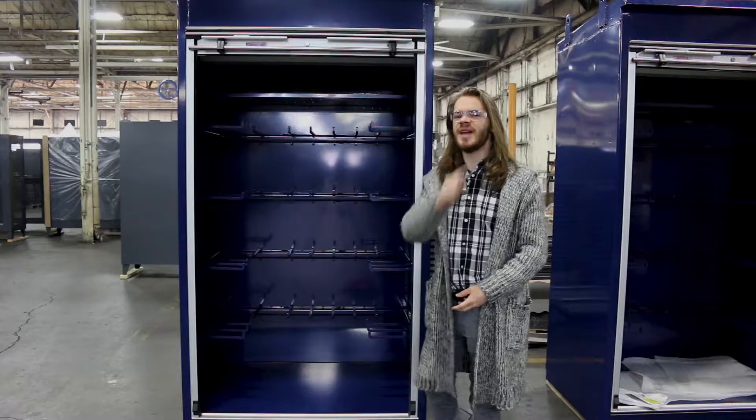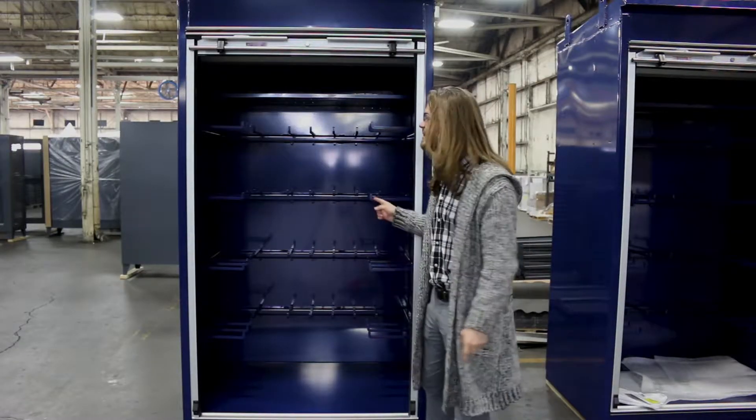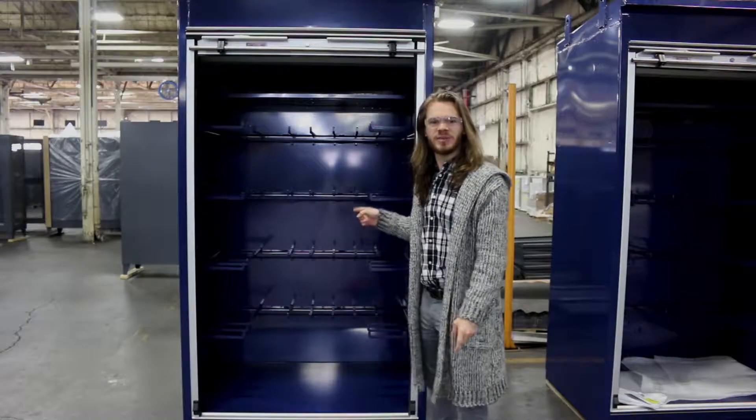Now I know what you're thinking, but this is not in fact a miscreant employee torture device, you sicko. This is a Stronghold custom storage cabin.